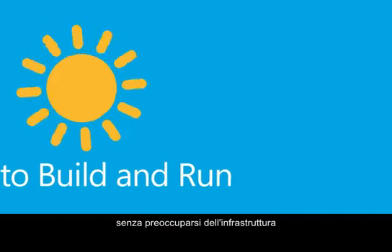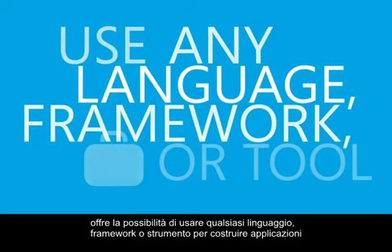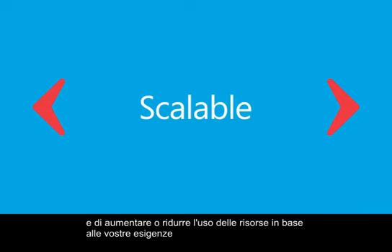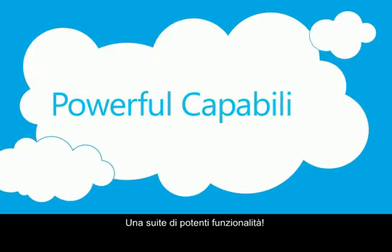The ability to use any language, framework, or tool to build applications. The ability to grow or shrink your resource usage based on your needs. And a host of powerful capabilities.